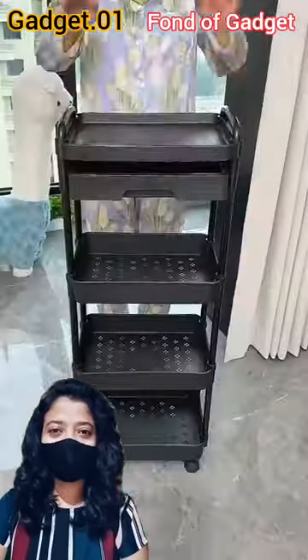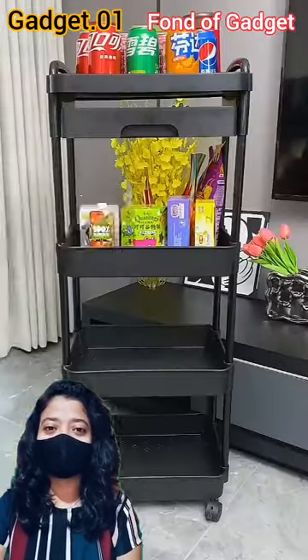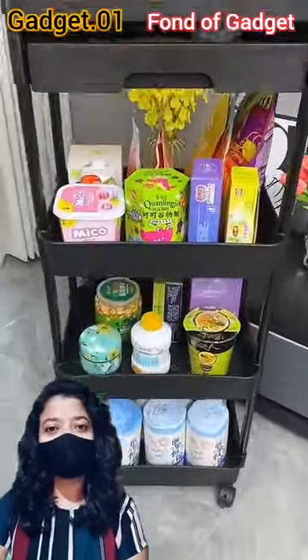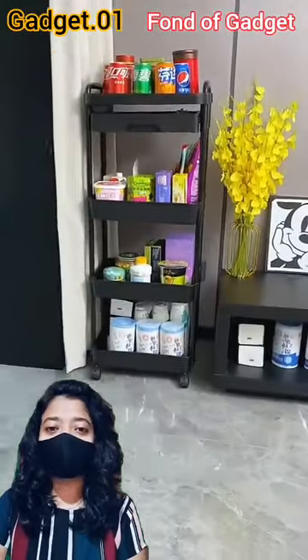Hi, welcome to Fond of Gadget. Gadget number 1: this is a multi-tier rolling storage cart. This cart has a handle and 360-degree rotating lockable wheels. For this reason, you can move the cart very effortlessly with heavy items. It is very easy to clean, lightweight, and durable.